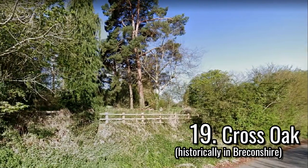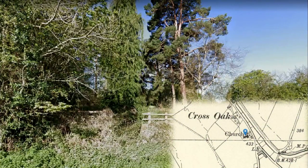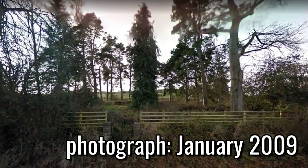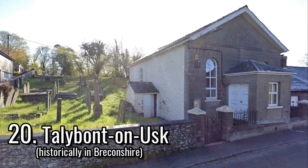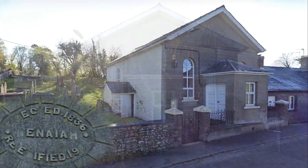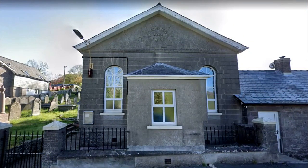A mile northwest from Talybont-on-Usk is a former mission church at Lower Cross Oak, built of iron in 1878 and demolished in 1970, with only the foundations and entrance gate surviving. West from the Monmouthshire and Brecon Canal is an independent chapel, first built in 1836 and modified in 1858, which was rebuilt in the simple round-headed style in 1903.